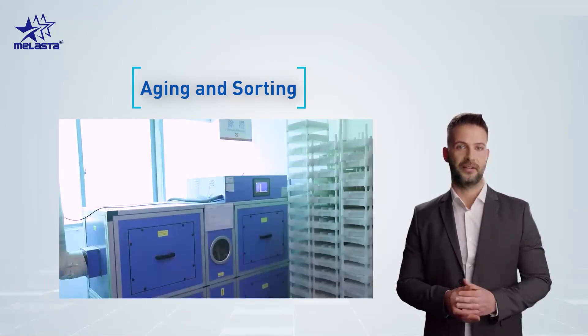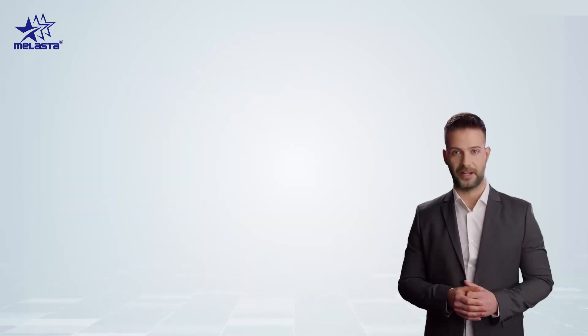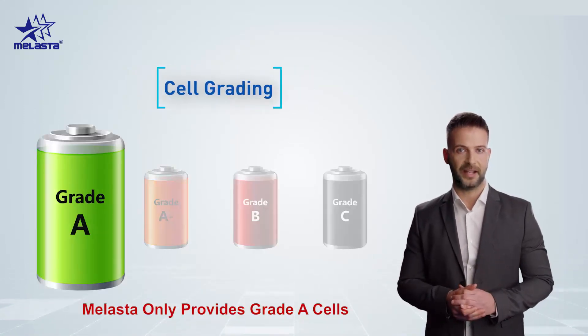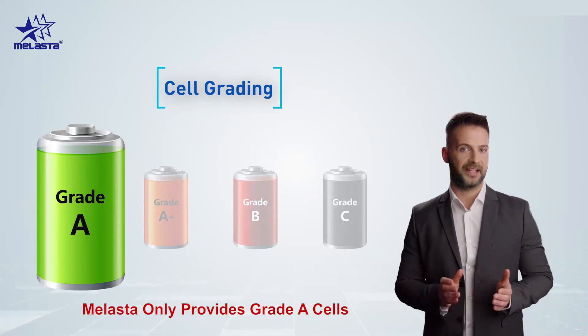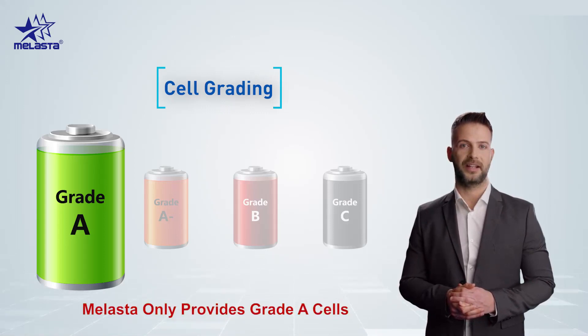The aging duration is usually 30 days to check for internal resistance issues. After analyzing the production process, let's conclude the cell grading. Grade A cells are the best quality cells and have passed all the standard quality tests — voltage, capacity, and internal resistance are all according to standards.